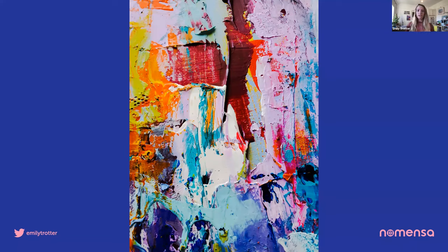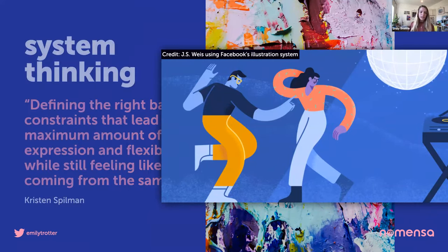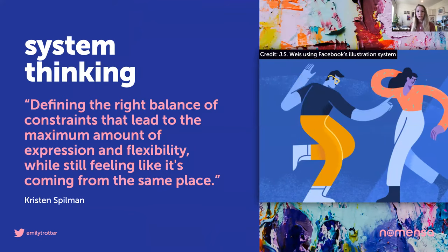But the paper system introduced new challenges because you need a really specific skill set to do that. So when Kristen was hired, she soon made changes and moved away from the paper cutouts, but kept a hand-drawn line element to retain that human touch. She described the systems thinking design process that enables scale as defining the right balance of constraints that lead to the maximum amount of expression and flexibility, while still feeling like it's coming from the same place. What Kristen was demonstrating was the importance of considering scalability at the point of inception.